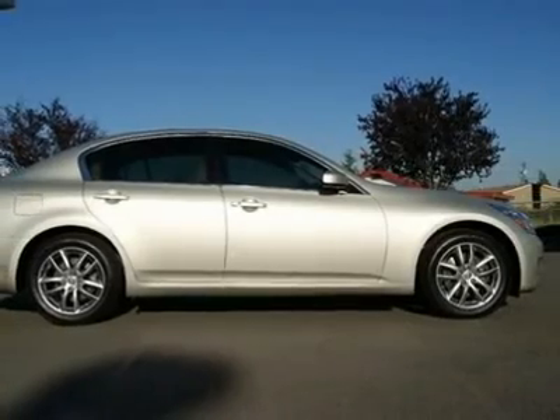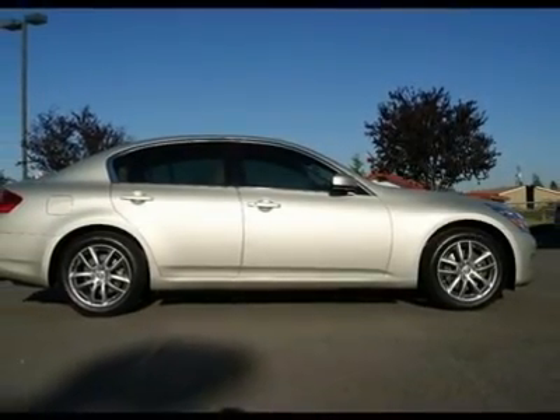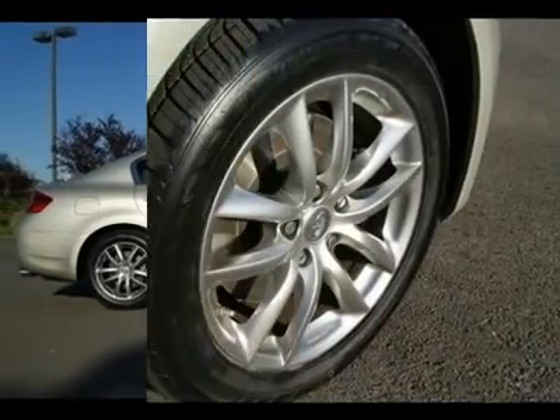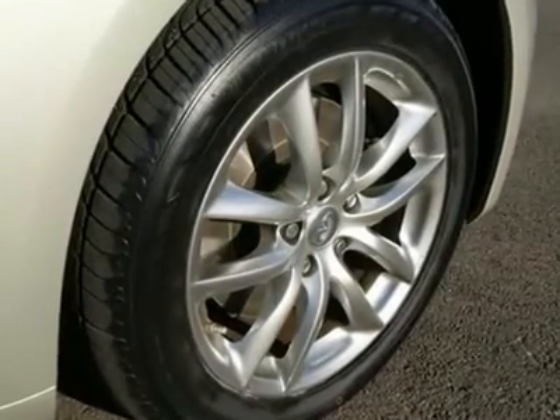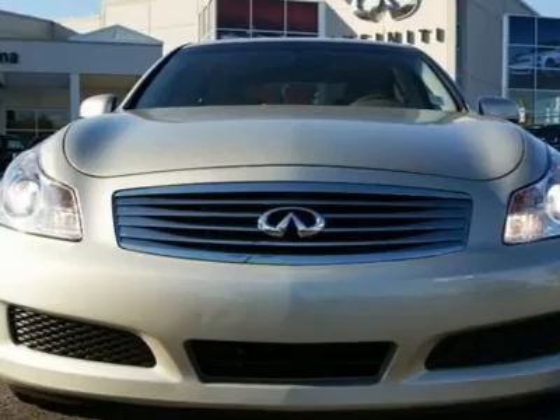The dual-intake VQ35 engine is an absolute gem, making 306 horsepower. It's very low maintenance, with timing chains and a 105K mile first major tune-up.